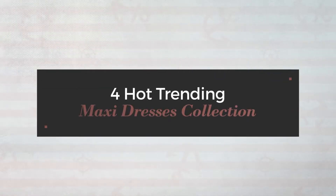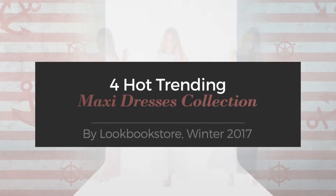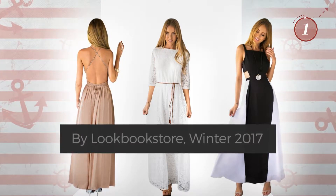4 Hot Trending Maxi Dresses Collection by Lookbook Store, Winter 2017. At any time, click the circle and get the details about your favorite dress.